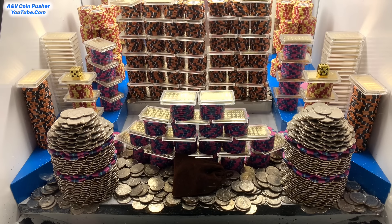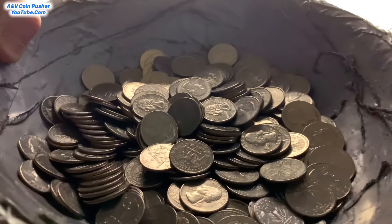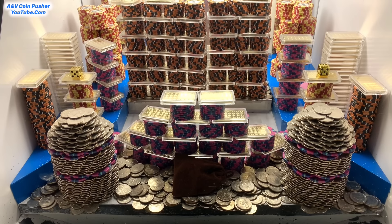That right there was the last of our quarters. Let's click some quarters real quick and we'll get right back to pushing. We got about 400 quarters now. That is absolutely spectacular.